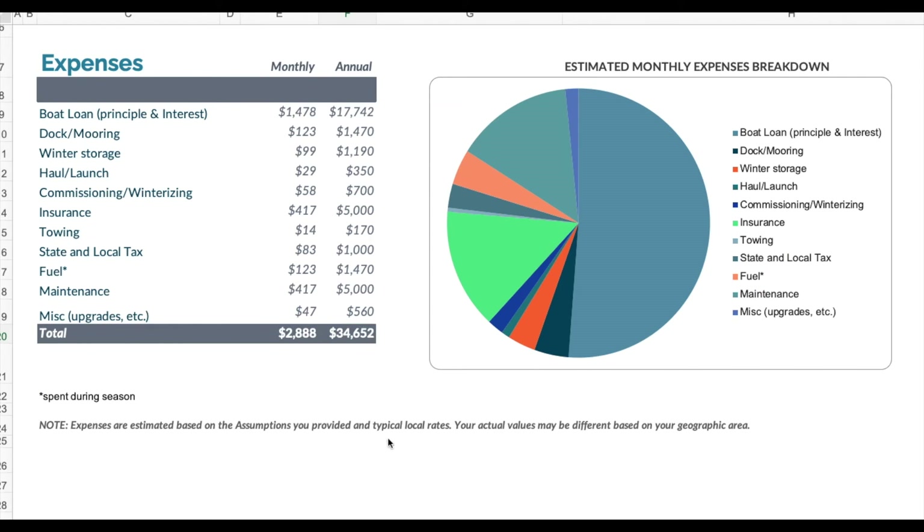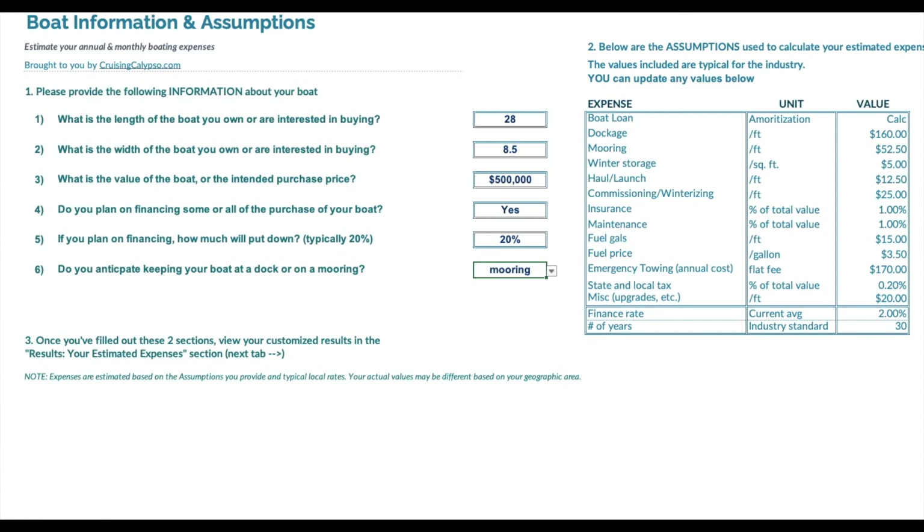I don't think it's $17,000 a year for the loan — let's go back and take a look. It's not $500,000; we're making the price $50,000. My bad. All right, let's take a look and see what that does.